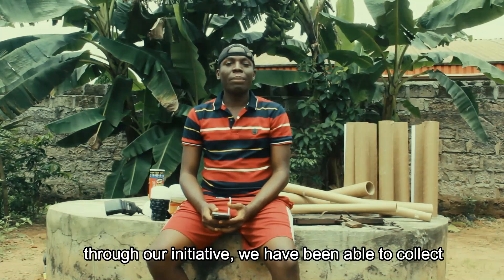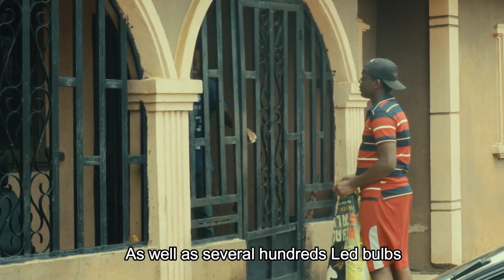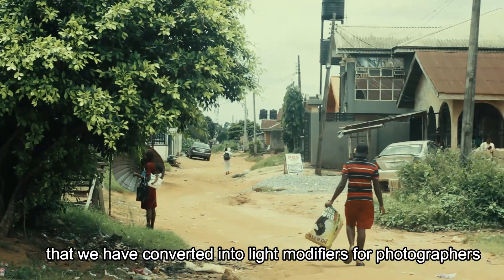Through our initiative, we have been able to collect up to a hundred empty Pringles cans as well as several hundred LED bulbs that we have converted into light modifiers for photographers.